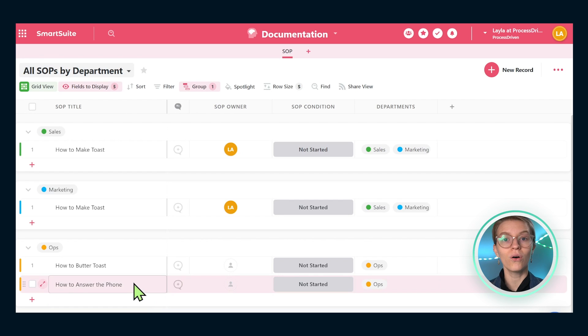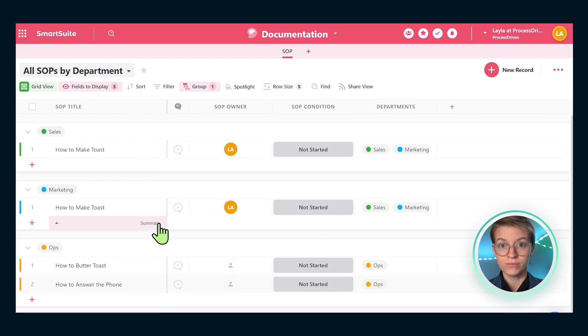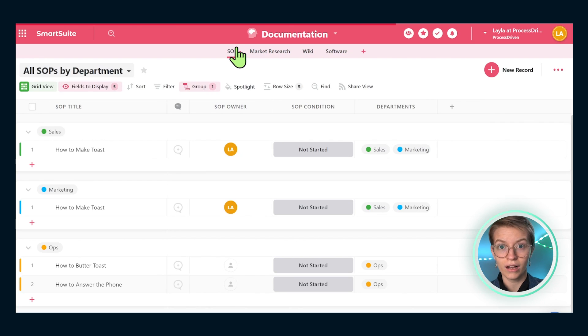SOPs are not the only form of documentation we have available. Some things in your head aren't a how-to — some are just websites you like to visit or content you like to read to learn about the industry. That's why it's great that we can create multiple apps inside SmartSuite, all inside this documentation area, each with different formatting. Maybe you want a market research area to track articles you like or publishers you follow. Maybe you want a wikis area to dump general knowledge that doesn't relate to a particular process. You can add as many sections as you'd like — whatever it takes to get your brain out of your brain and into a shared entity that others can see, learn from, and contribute to.